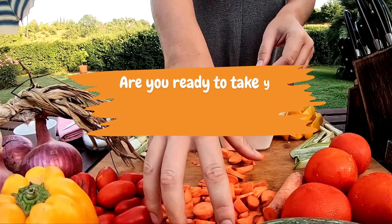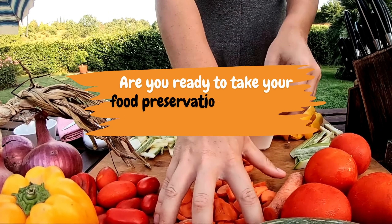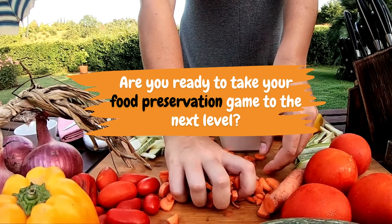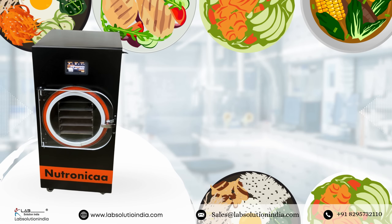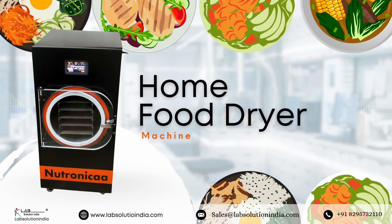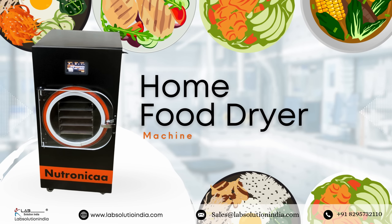Are you ready to take your food preservation game to the next level? Introducing the home dryer machine — a compact, powerful solution for modern homes, kitchens, and small labs from Lab Solution India, trusted manufacturer and supplier of high quality freeze dryers.